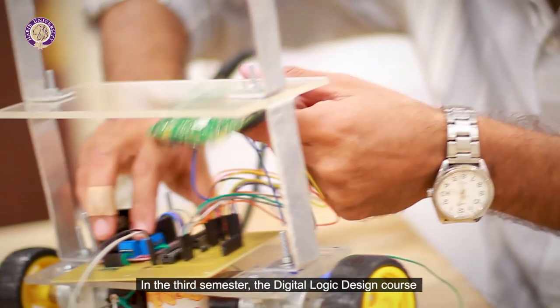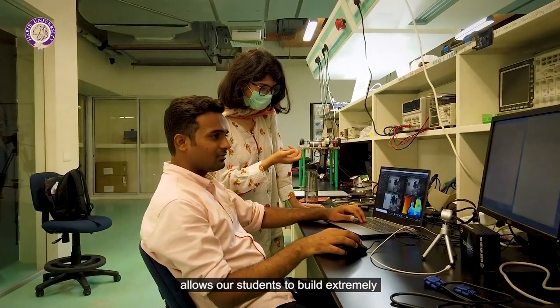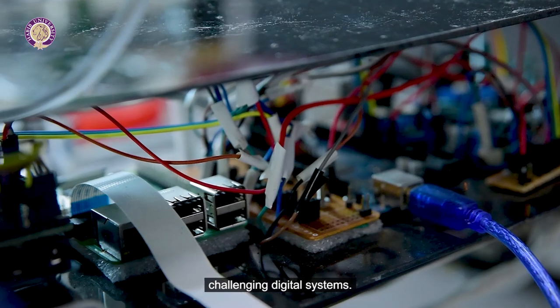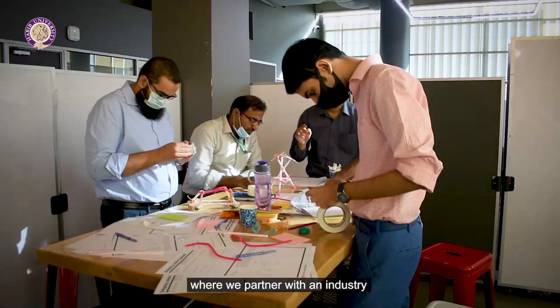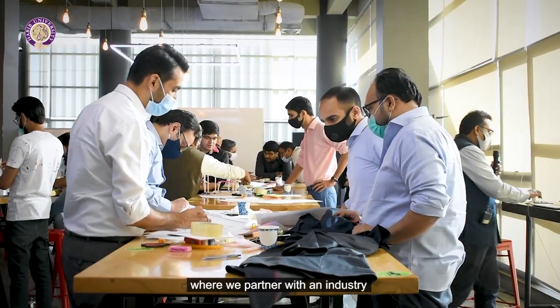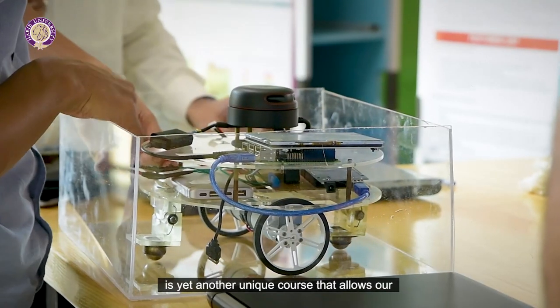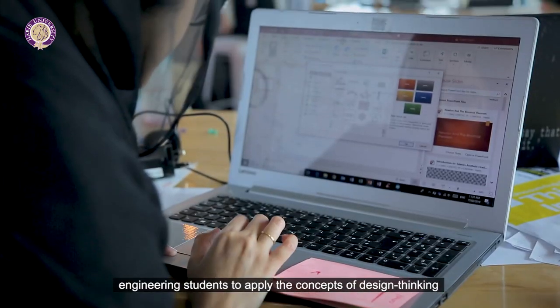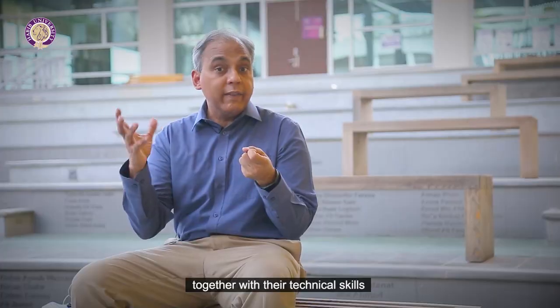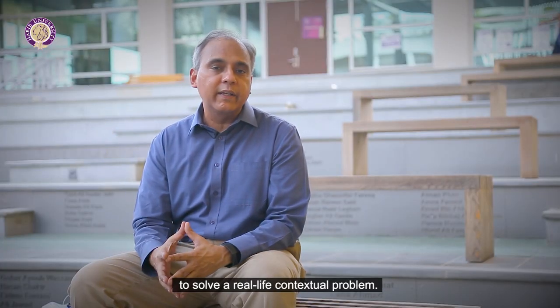In the third semester, the digital logic design course allows our students to build extremely challenging digital systems. The course engineering design and innovation in the sixth semester, where we partner with industry to identify a meaningful complex problem, is yet another unique course that allows our engineering students to apply the concepts of design thinking together with their technical skills to solve a real-life contextual problem.